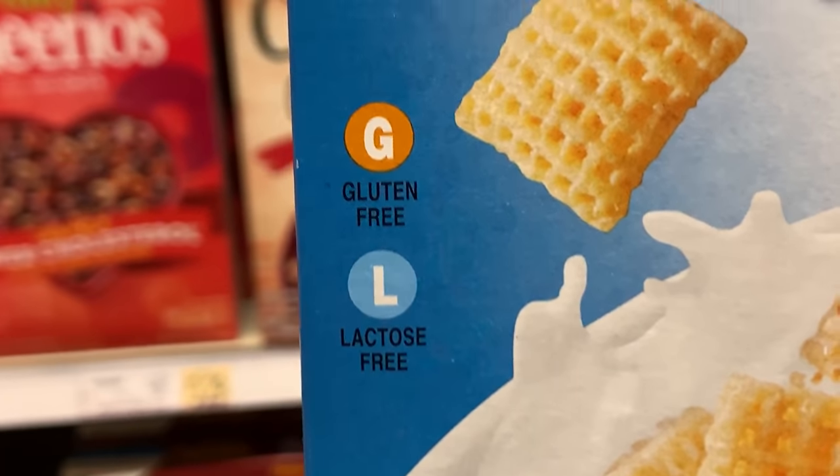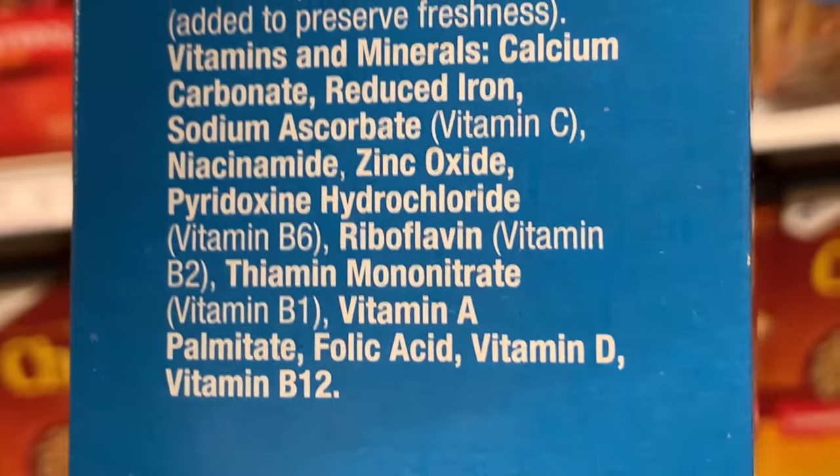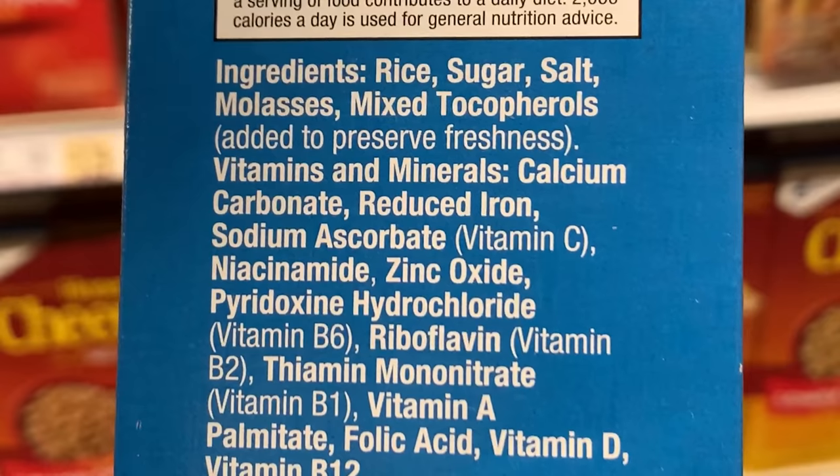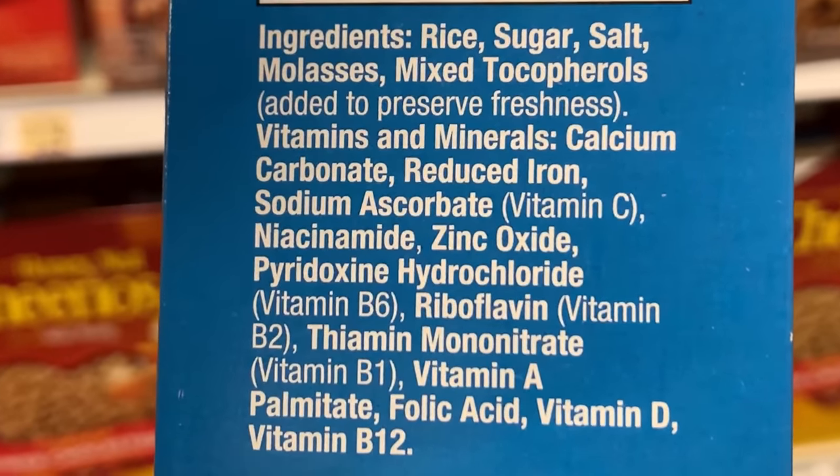Now Wegmans has gluten free, lactose free, and if it's vegan it usually has a V on it. Sometimes not, but I'm willing to bet it's because of this one ingredient. Let's get to the bottom of it.